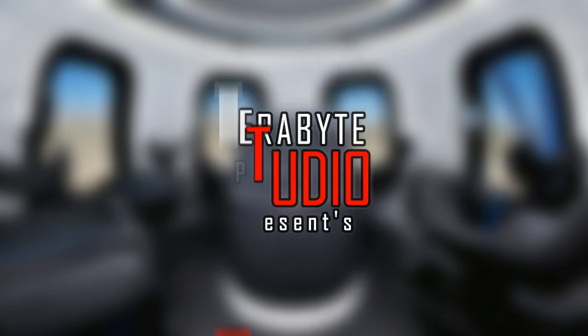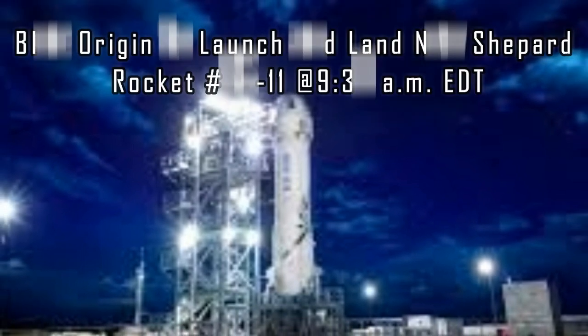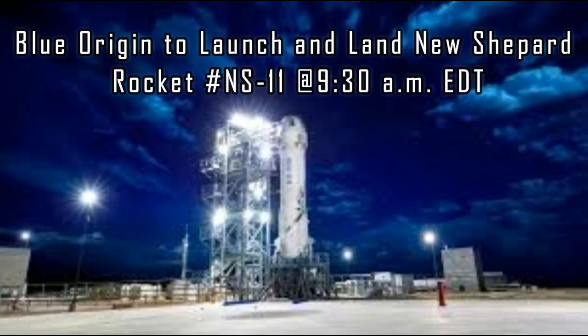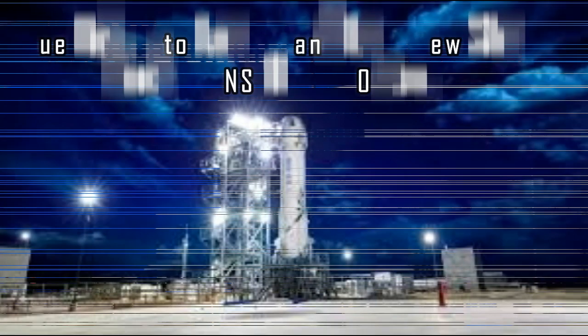Terabyte Studio Presence. Blue Origin to launch and land New Shepard Rocket NS-11 at 9:30 a.m. Eastern Daylight Saving Time.